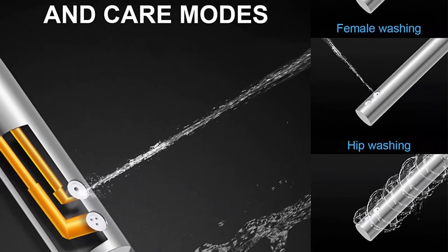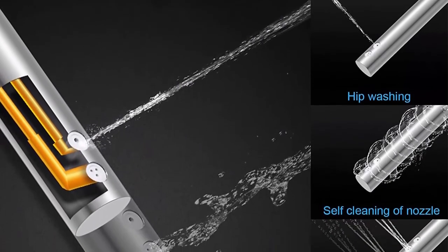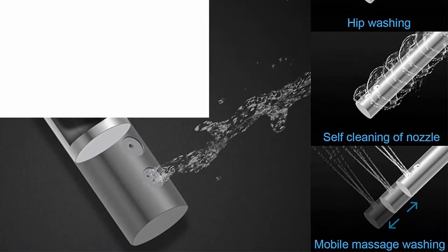Water temperature adjustment: flushing water temperature is constant, with four gear levels adjustable to suit the temperature of the human body.